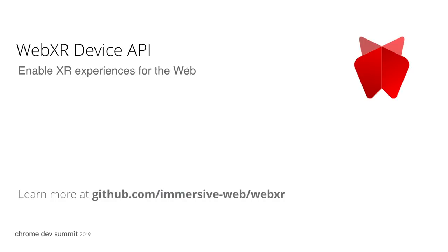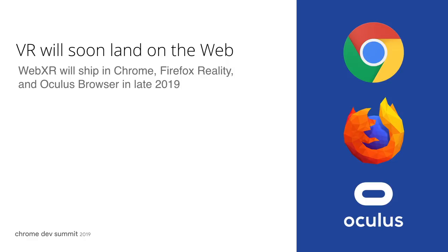And we have some exciting updates and user stories to share. Last year at CDS, we previewed the WebXR device API, an imperative API that enables web developers to create VR experiences for tethered and mobile VR systems. We're excited to announce that the core VR capabilities of the WebXR device API are available now in Chrome 79 Beta. Next month, we will ship WebXR in Chrome Stable in the 79 release. We're ecstatic to be joined by other browsers like Firefox Reality and Oculus Browser, who will also be shipping WebXR before the end of the year.